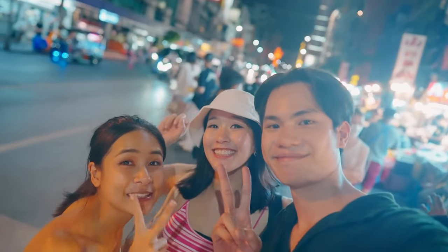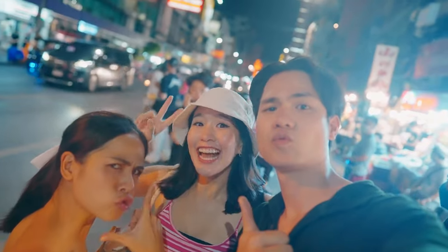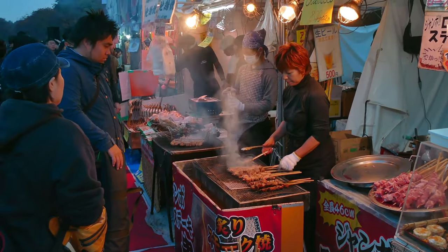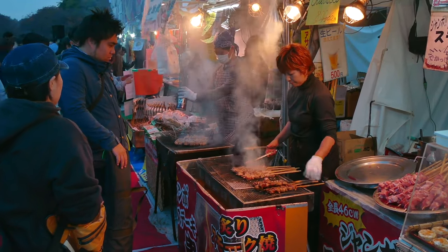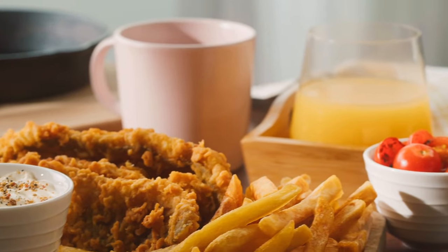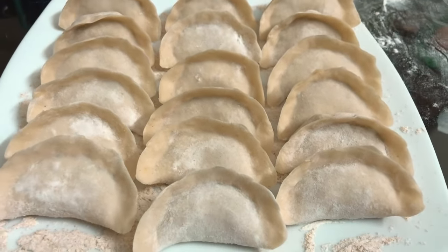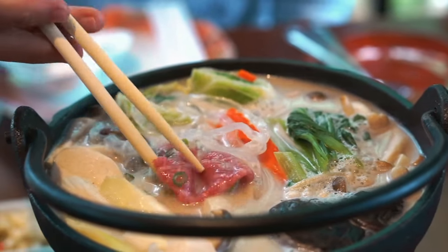Before we say goodbye, we can't let you go without talking about one of the most important aspects of any trip to China: the food. Chinese cuisine is as diverse as its landscape, with unique flavors, ingredients, and cooking techniques that vary from region to region. From sizzling stir-fries to succulent dumplings, there's so much to explore. Here are three dishes you absolutely must try on your visit to China.